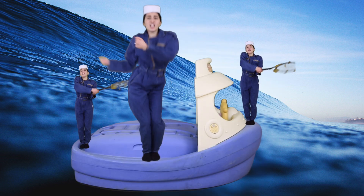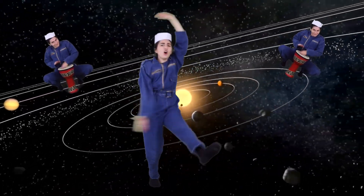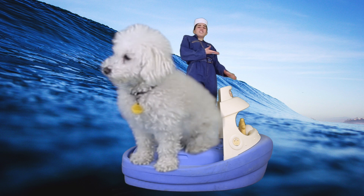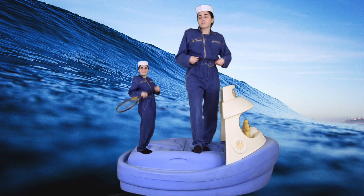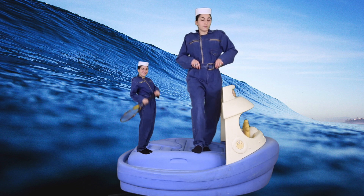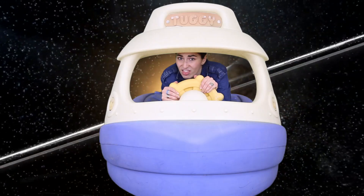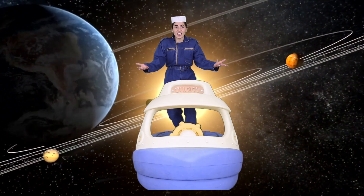The urethral opening is very, very small. And what comes out of there? Pee. And the labia minora — they protect the openings and come in all sizes.